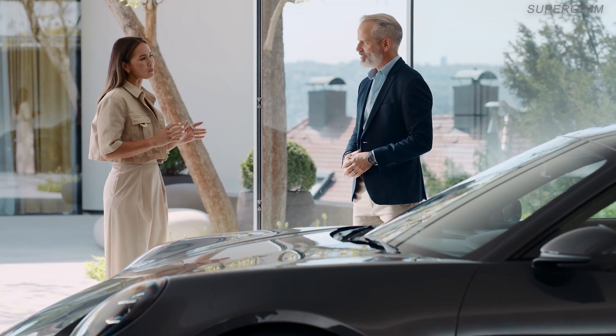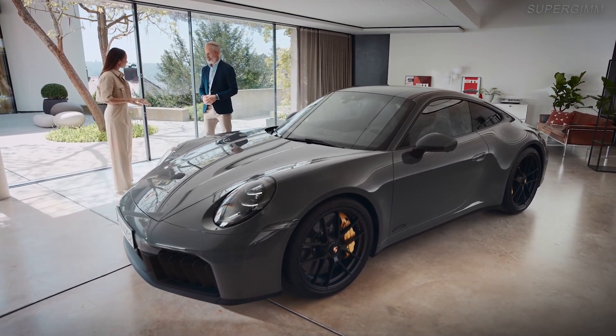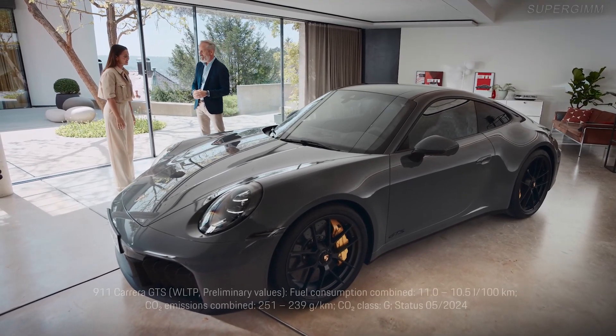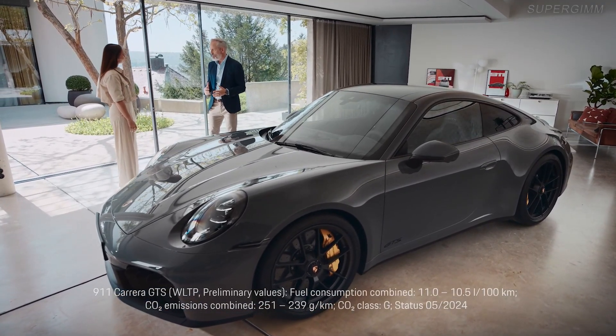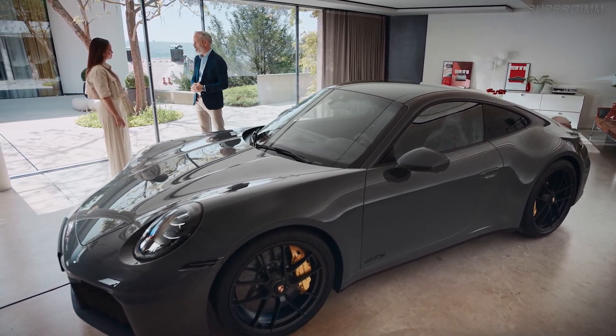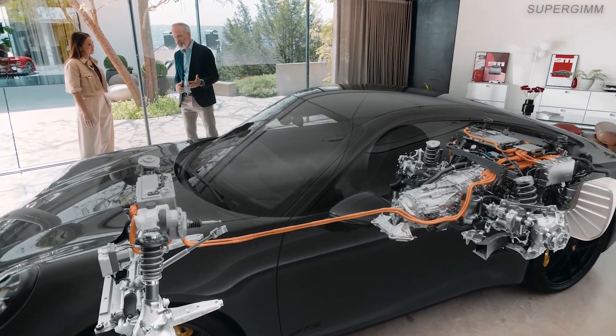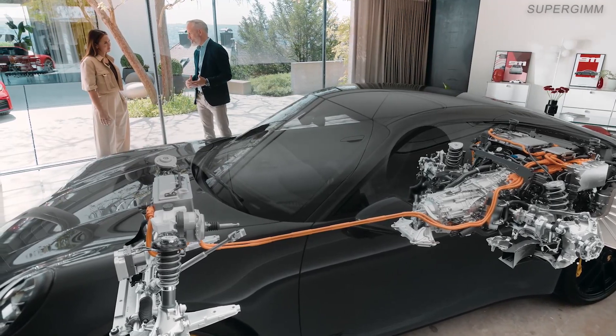I've heard that it's a hybrid car now. Doesn't that add too much additional weight to a sports car? No, absolutely not. It's a very special hybrid — focused on performance, maximum boost, and only very little additional weight. We wanted a solution that really enhances performance while keeping the weight down, all while changing the architecture as little as possible, so we can stay true to the character of the 911.